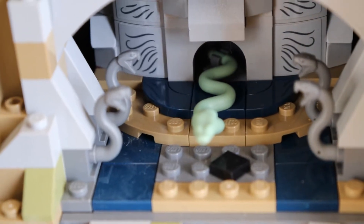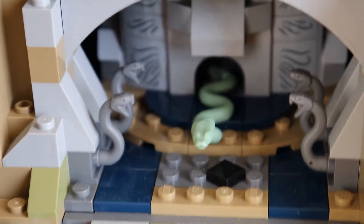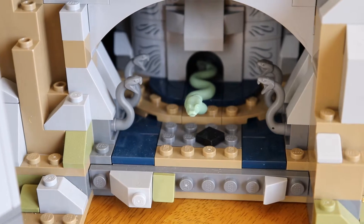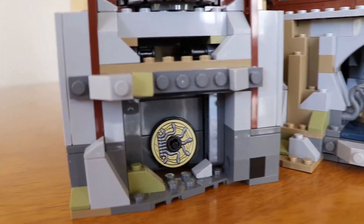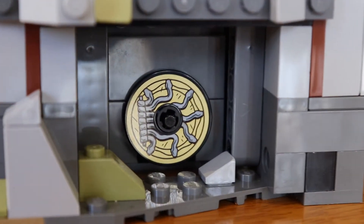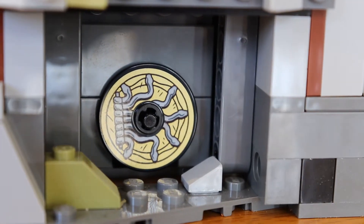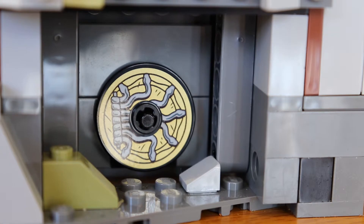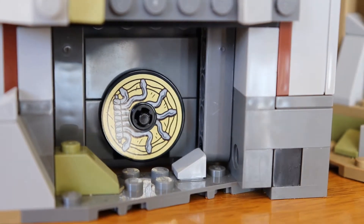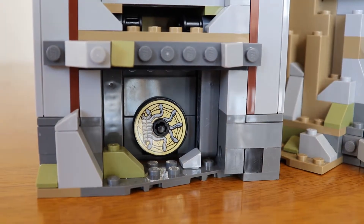Down here we have the Chamber of Secrets. You can see the snake. I found this to be quite a scary part in all of the movies — it's one of my favourite films still to this day. This is the door that first opens to the Chamber of Secrets, and Harry has to say something in Parseltongue — Slytherin. Actually, I think he says that in another movie, but you get the picture.